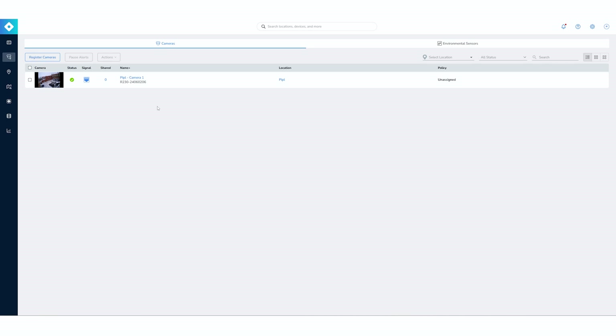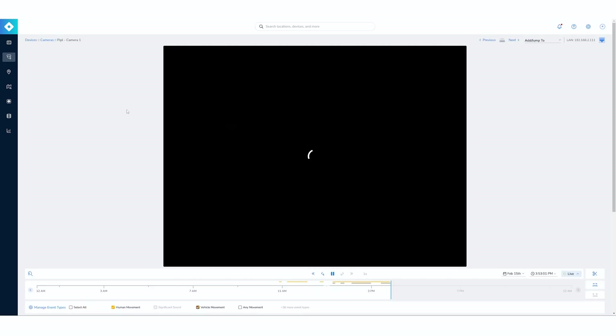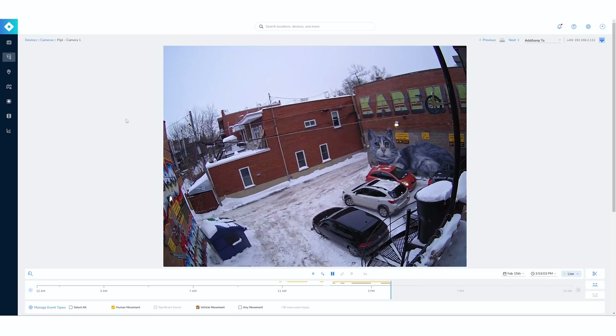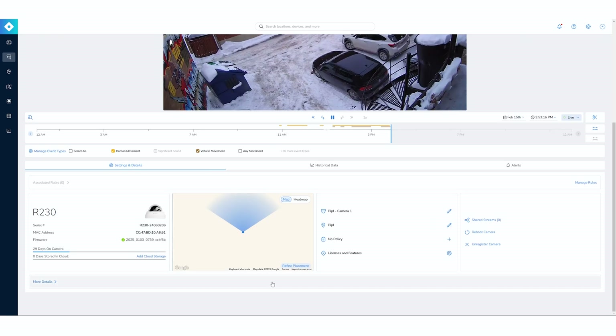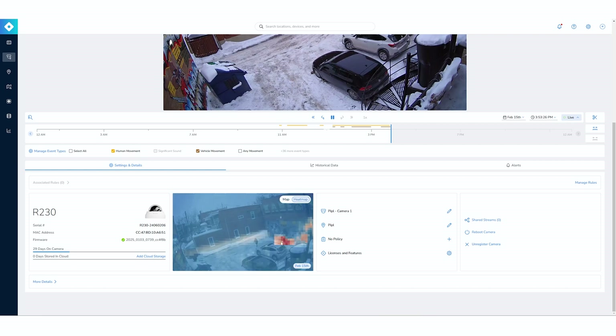Going inside the device — we have only one camera — I have a live view of what we're monitoring and a timeline showing vehicle movement events and human movement events. Going down, I have different information about my camera. I can share streams, reboot my camera, and look at the map to create a heat map to understand where the action is taking place.